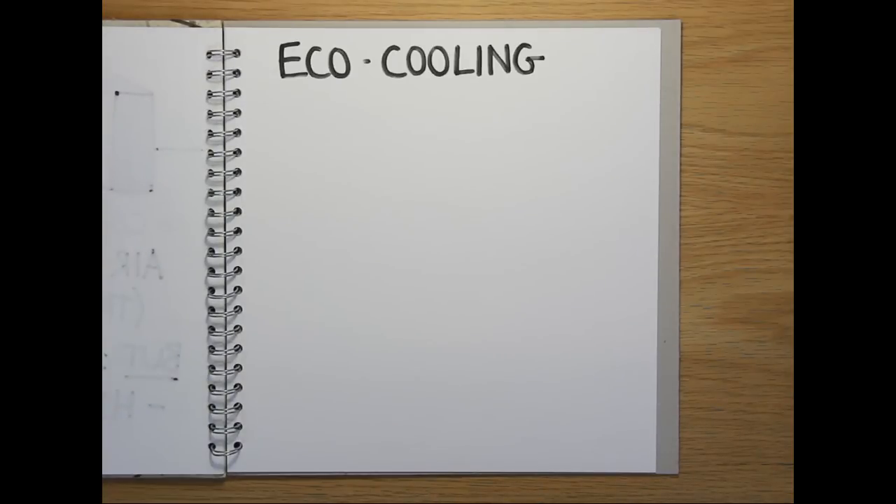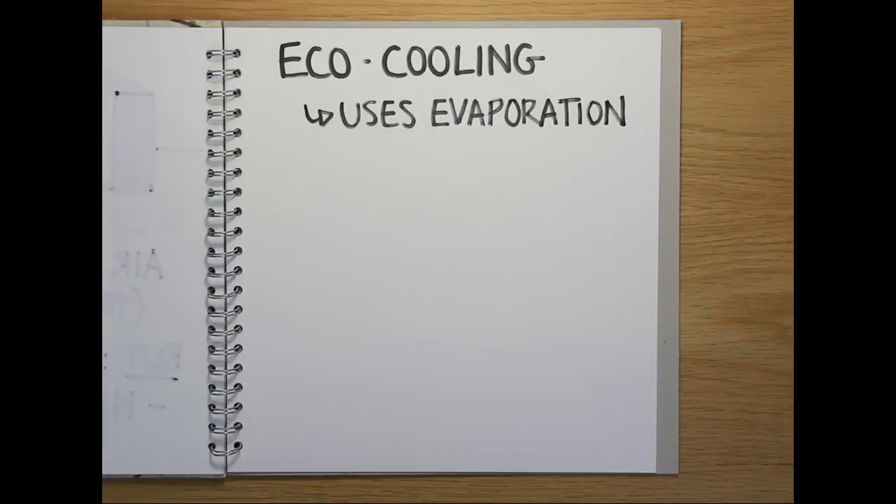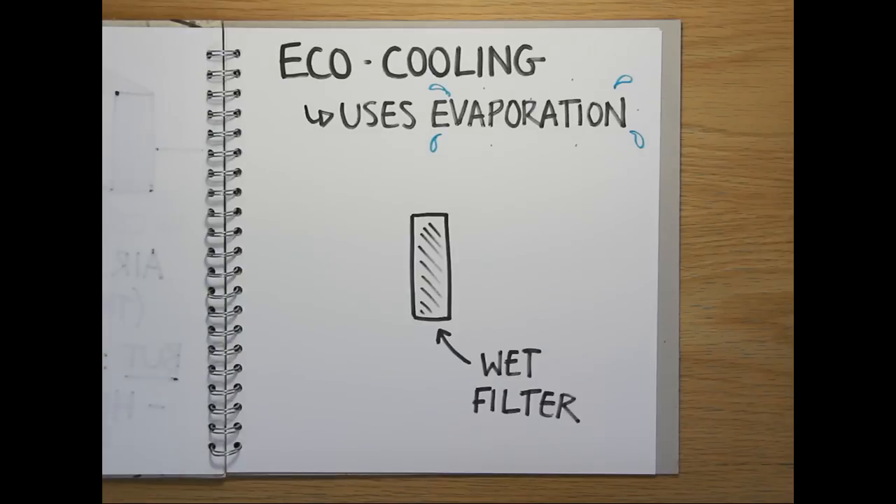More recently, the introduction of newer eco-friendly cooling techniques has enabled data centres to reduce the amount of electricity and carbon used in cooling by up to 90%, helping them keep costs down for their clients. The new system uses the same science that keeps you cool when you exercise: just as you sweat and the evaporation carries away heat from your skin, these cooling units evaporate water from wetted filters, dropping the temperature of the passing air.